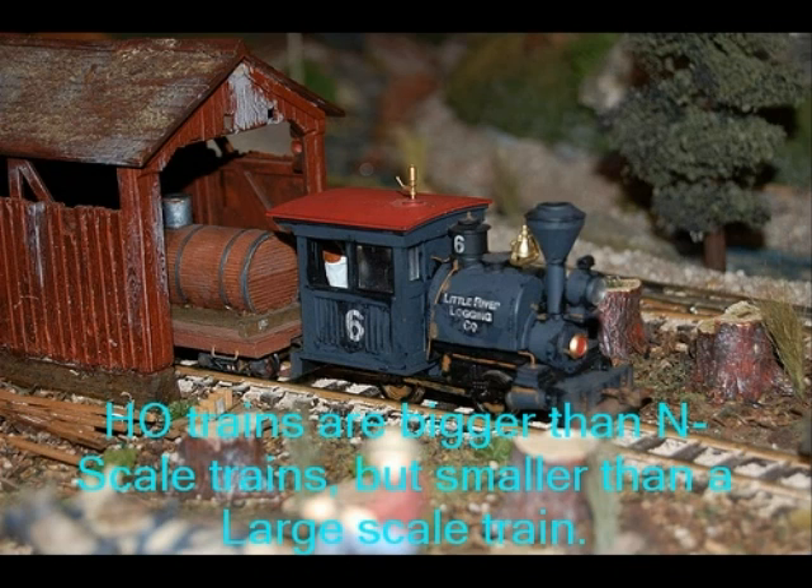Angel trains are bigger than N-scale trains, but they are smaller than a large-scale train.